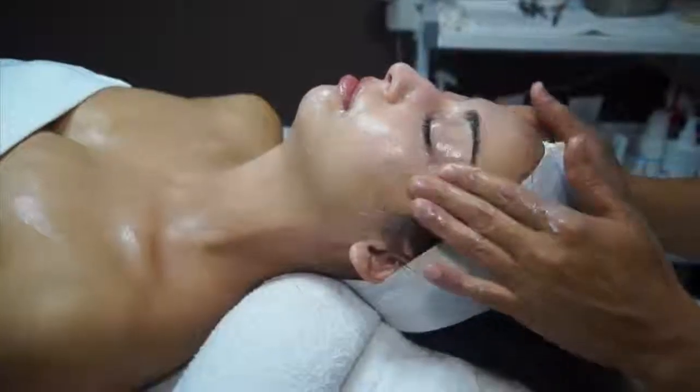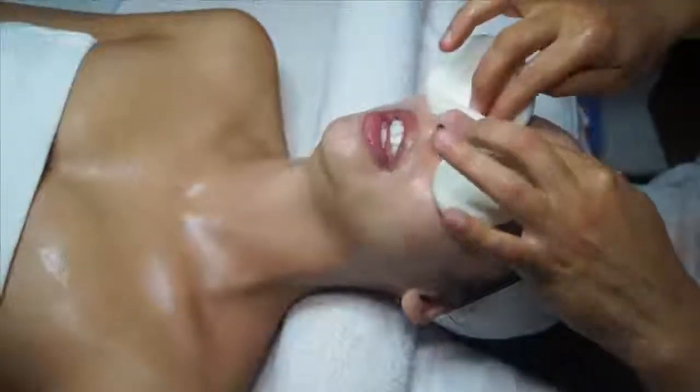Number two, they don't clean their skin twice, which is very important. Once to remove the makeup and once to clean it? Yes.